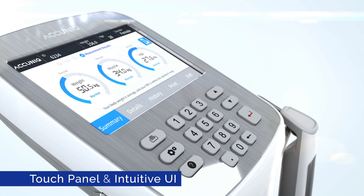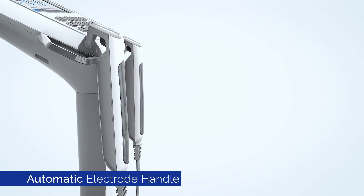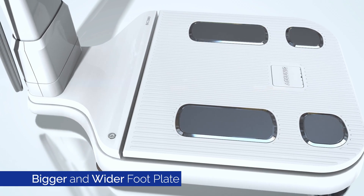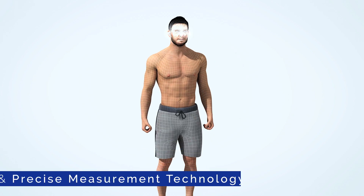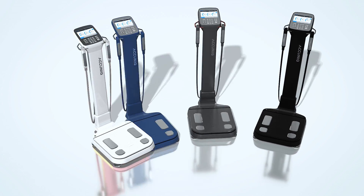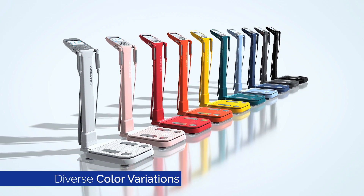Acunic BC380 was ergonomically designed to make body composition analysis easier and more comfortable. Acunic's precise measurement technology, coupled with modern and sophisticated design, sets a new standard for body composition analyzers.